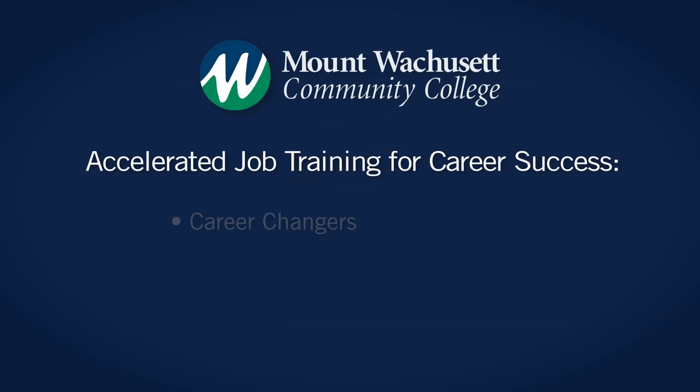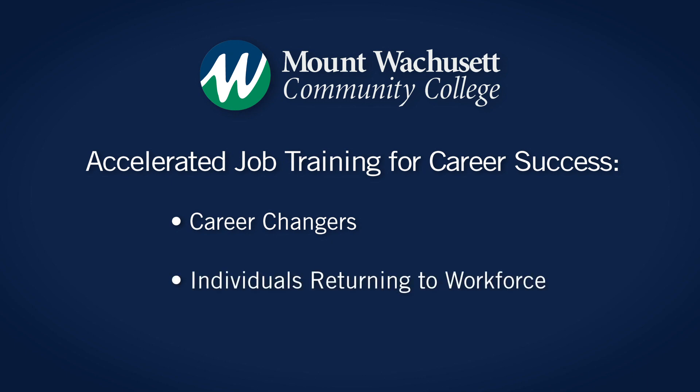This program can benefit career changers, people looking to take a different path in life, those returning to the workforce, and veteran students who are returning and need to get to work. It's a short program — six weeks — so it allows the student to really see the end of the program and get them quickly into the workforce.